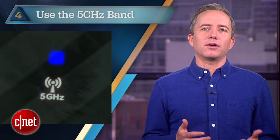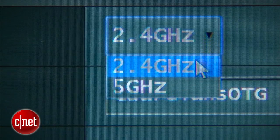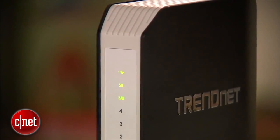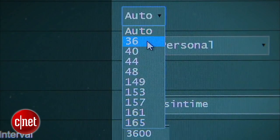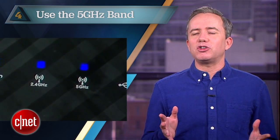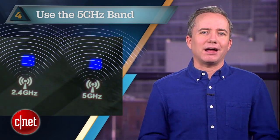Better yet, try number four: use the 5 gigahertz band. If your router and your devices support 5 gigahertz, then ditch the 2.4 gigahertz spectrum altogether. Any 802.11n or AC router will have this option. The air is much less crowded here and includes 23 non-overlapping sub-channels. Most of these routers will also let you broadcast simultaneously in 2.4 gigahertz if you're feeling nostalgic.